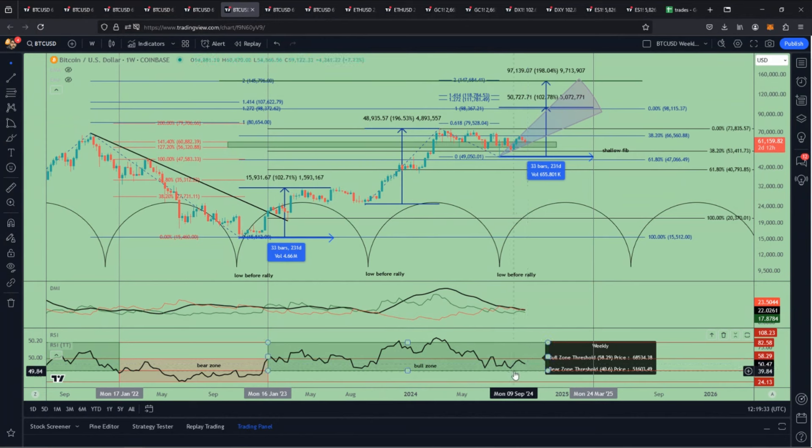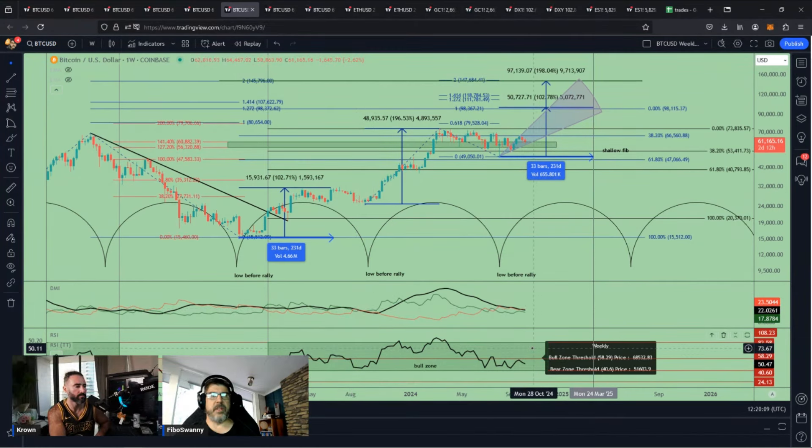The last time lows were tested, we had a nice move up here and had a little correction — you can see the correction here held the bull zone and then it took off. And now we're in another correction. The RSI is still right on that edge but maintaining the bull zone, which is good. A lot of times people ask me what's my validation point — it's going to be three weekly settlements. You're going to get under the bull into the bear zone, which right now is at 51.6. So this market could go all the way back down to 51.6 and still maintain that bullish structure.